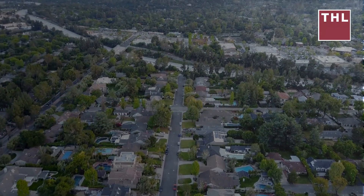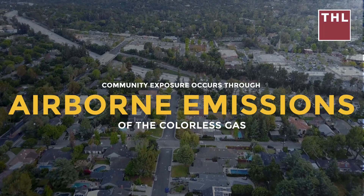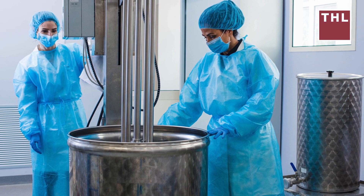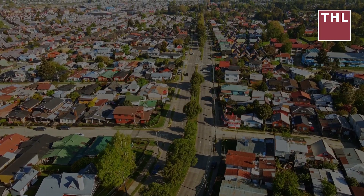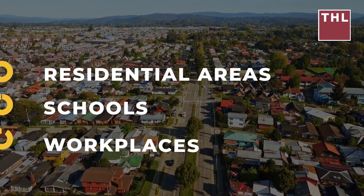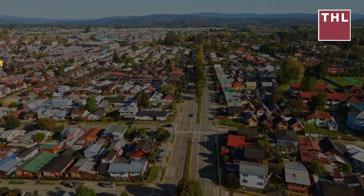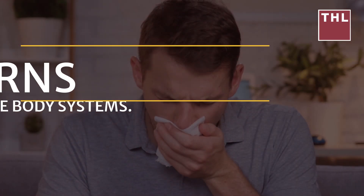ETO emissions from commercial sterilization facilities are a major source of community exposure. Unlike industrial settings where workers face direct contact, community exposure occurs through airborne emissions of the colorless gas that travel beyond facility boundaries. Medical sterilization plants, chemical manufacturing facilities, and other industrial sites emit ETO during sterilization cycles and aeration phases. This release allows the gas to disperse into surrounding neighborhoods, where residents may unknowingly inhale contaminated air. Residential areas within a one-to-five-mile radius are considered high-risk zones.